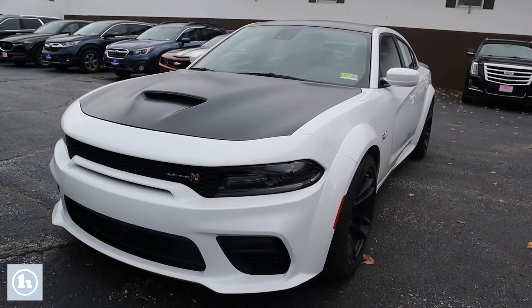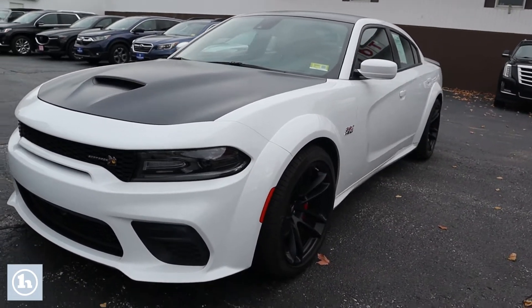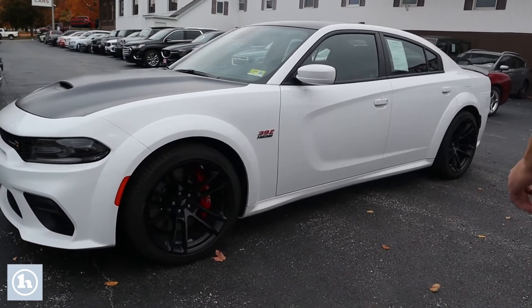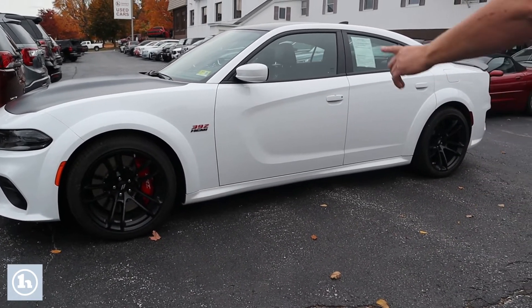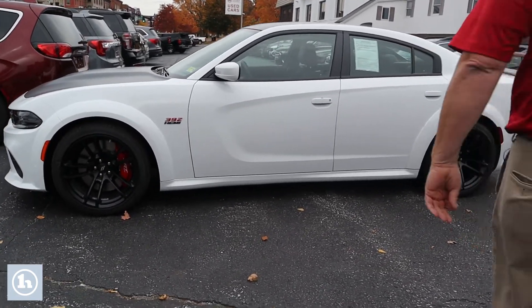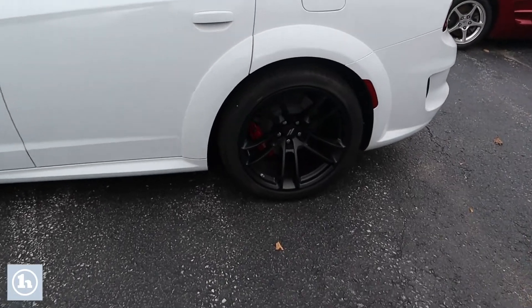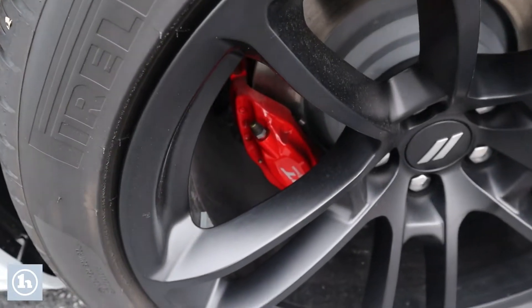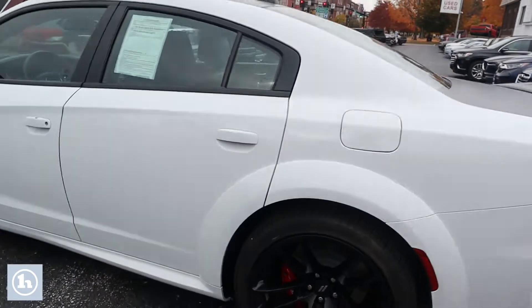Wide body — man, this thing's beautiful. We'll take a quick walk around and let you see. It's White Knuckle, the color of the exterior, with a black interior. Those red brake calipers pop. This is an SRT Hemi, 6.4 liter. It's an automatic rear wheel drive. There's 177 miles on this.